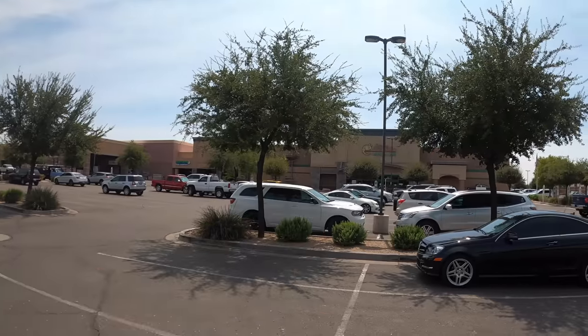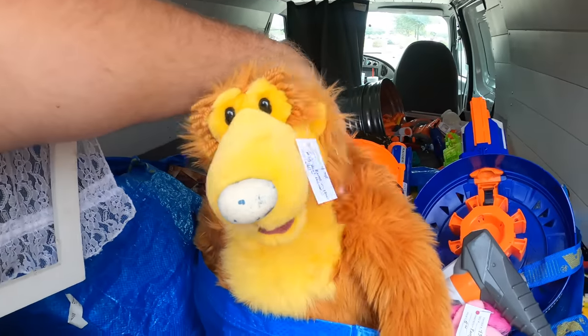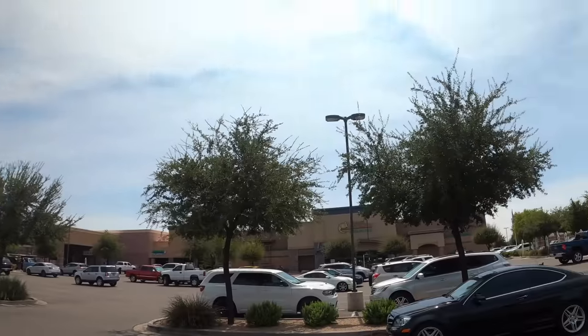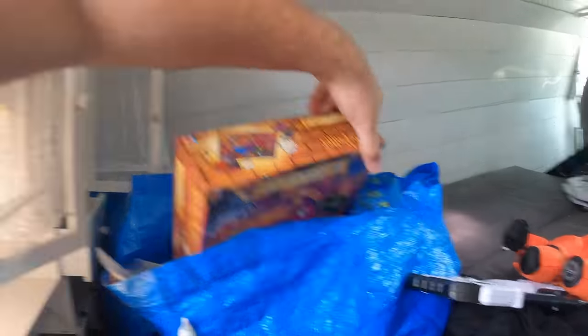Today we start with toys. We are at Brass Armadillo, an antique mall where we resell toys. I've got some toys for restocking — they're in the big blue house. A modest restocking of Nerf guns. One of our biggest problems right now is that this booth is completely understocked with toys, specifically Nerf guns. We need to get more in there, but we've only had so much time.